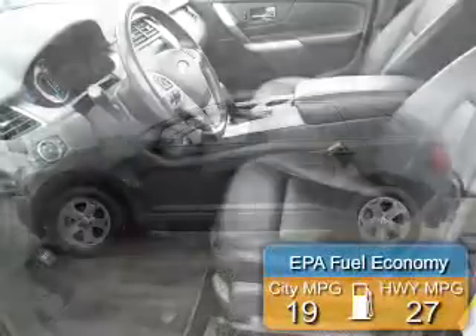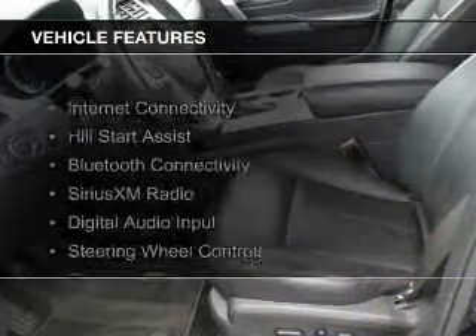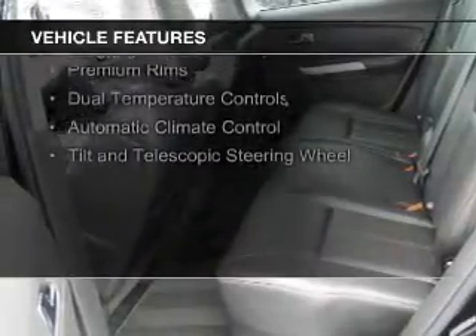Great fuel efficiency saves you money by requiring fewer trips to the gas station. The features include internet connectivity, hill start assist, Bluetooth connectivity, Sirius XM satellite radio, and digital audio input.